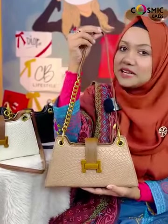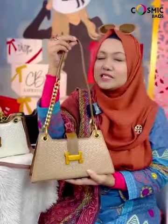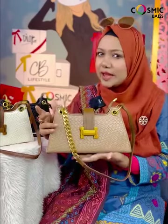Assalamualaikum, we have an elegant, classy, smart looking bag. Cosmic Bags are very premium quality and elegant looking bag. We have to carry one classy bag.